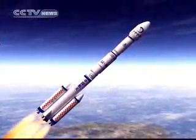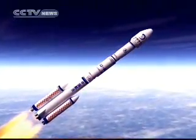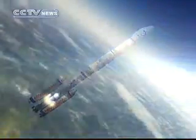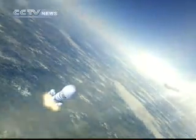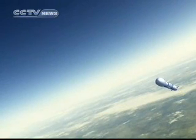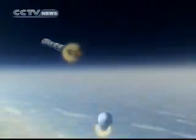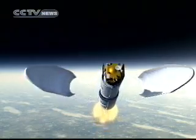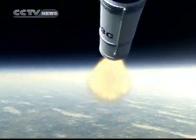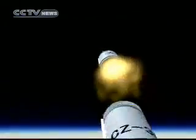11 seconds after the rocket is launched, it will start to turn. Its boosters will come apart in two minutes. Two other parts of the rocket will be separated. 30 seconds later, when the rocket penetrates the Earth's atmosphere, the carrier rocket's nose cone will be discarded. Next, stage two of the rocket will shut off its engine as stage three is launched.